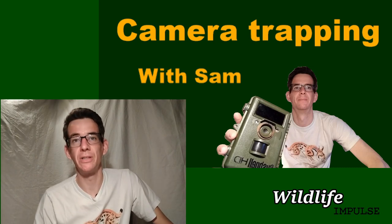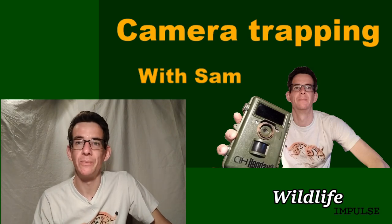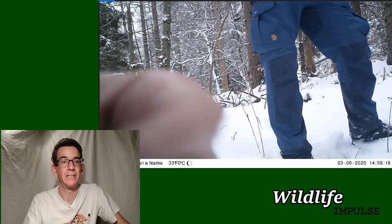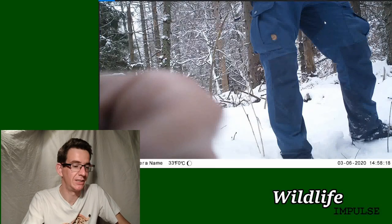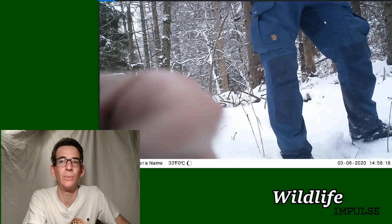Today I got a message from Slovakia telling me our new camera footage has been uploaded, so let's have a look. Here is actually me setting up the camera on my last day in Slovakia - obviously now I'm stuck in my room in Belgium, but I enjoyed setting up this camera and I had good hopes for it, so let's have a look at what's on it.